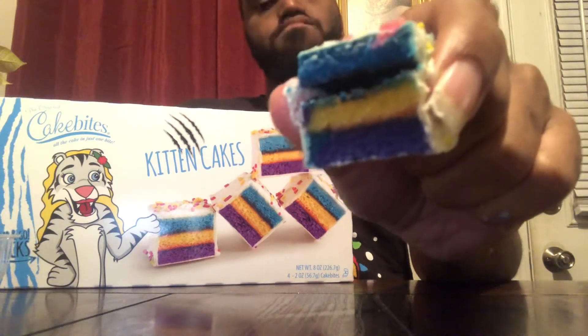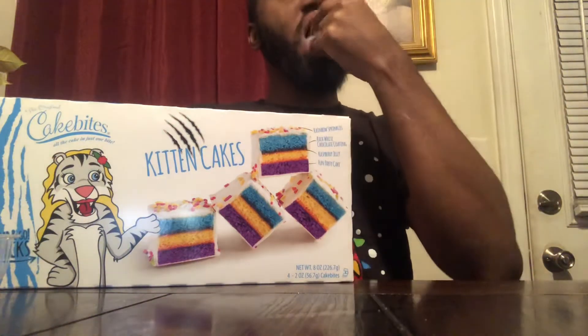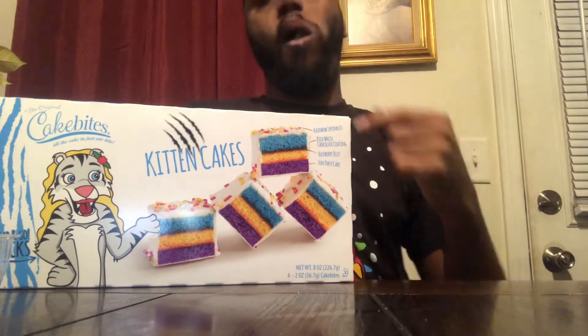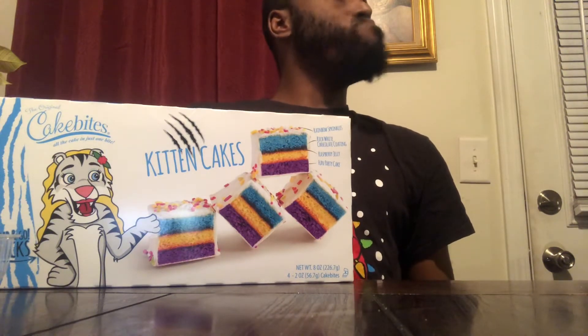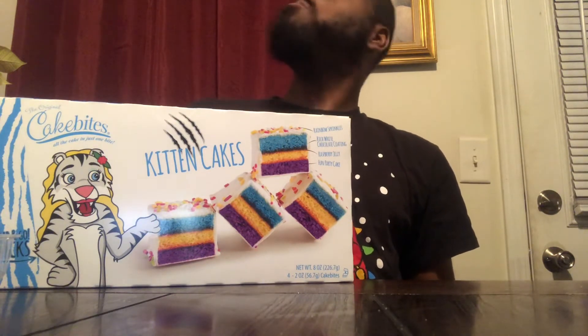It's definitely good. That's a good taste. Oh, that's a real good taste of it.